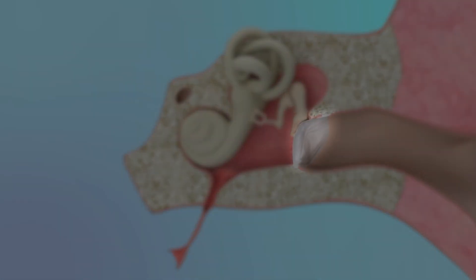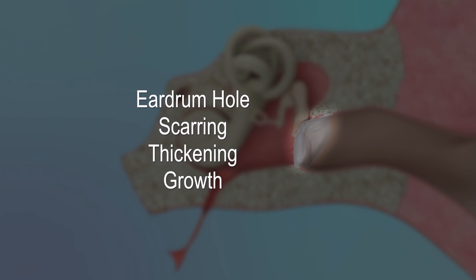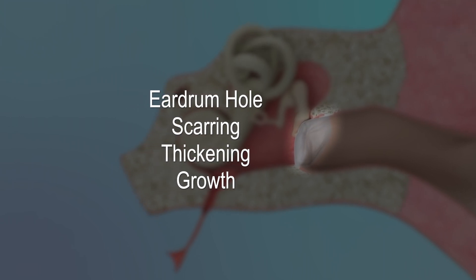Anything that impedes the eardrum's ability to vibrate can adversely affect hearing. Examples include a large hole, scarring, thickening, or abnormal growth.